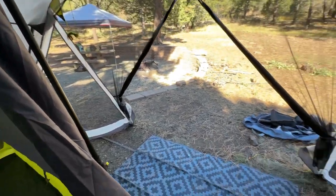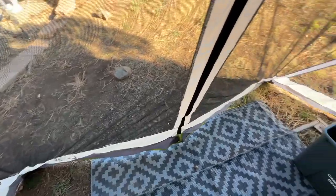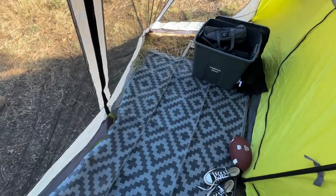The screen room is a fantastic addition, providing a bug-free space for relaxation or storage. In our case, we primarily used it for storage, but it also did a great job of keeping bugs out of the primary tent area.